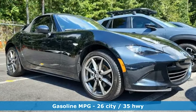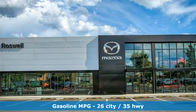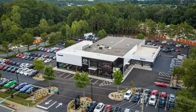Inline four-cylinder engine. Rear-wheel drive. Driver selectable mode. Aluminum wheels. Integrated navigation system with voice activation. Doors and push-button start proximity key.